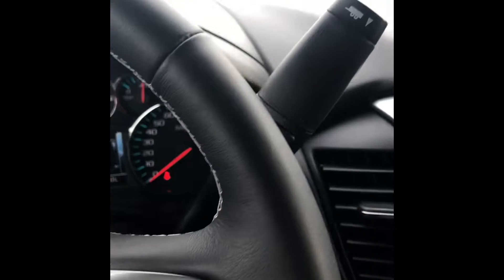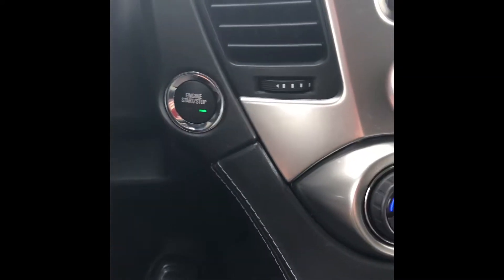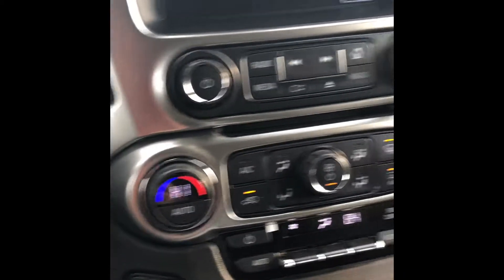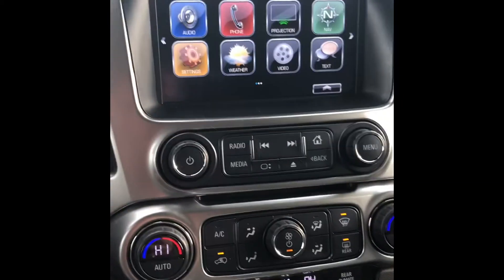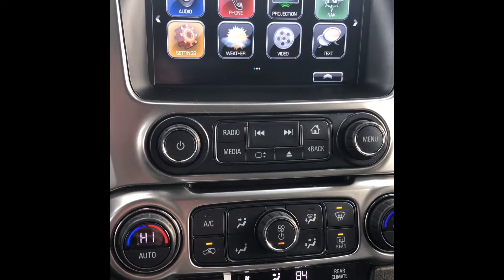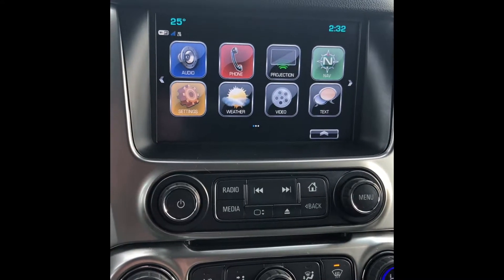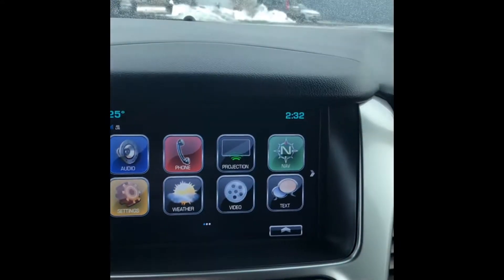You're going to have your tow haul mode if you decide to tow, proximity key, push start, and heated seats on both sides. You have dual climate so the driver could have heat on while the passenger has air conditioning, or whatever climate you feel comfortable in. You have the eight-inch touchscreen with navigation, projection, and talk-to-text. It also has the stash spot with a USB.